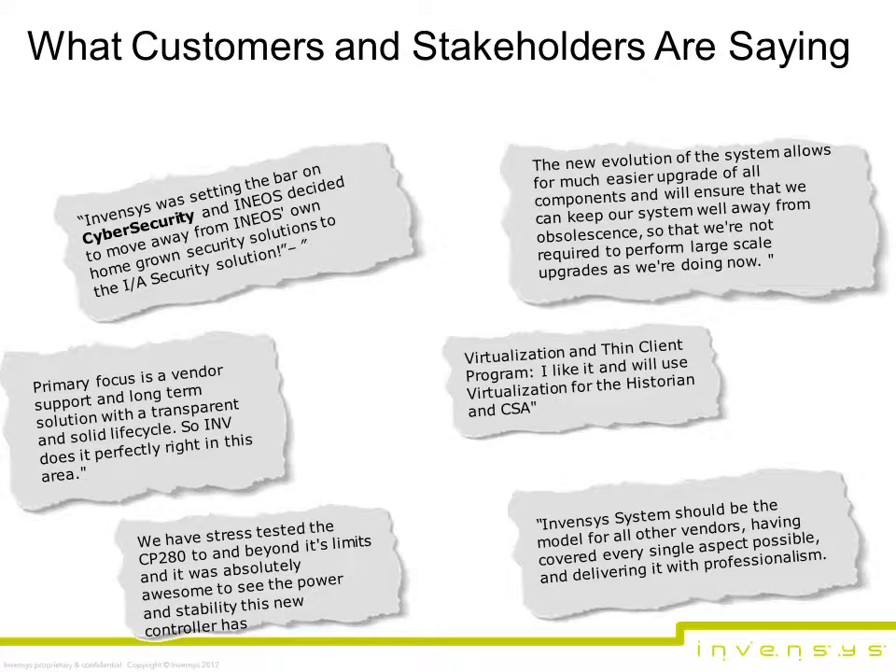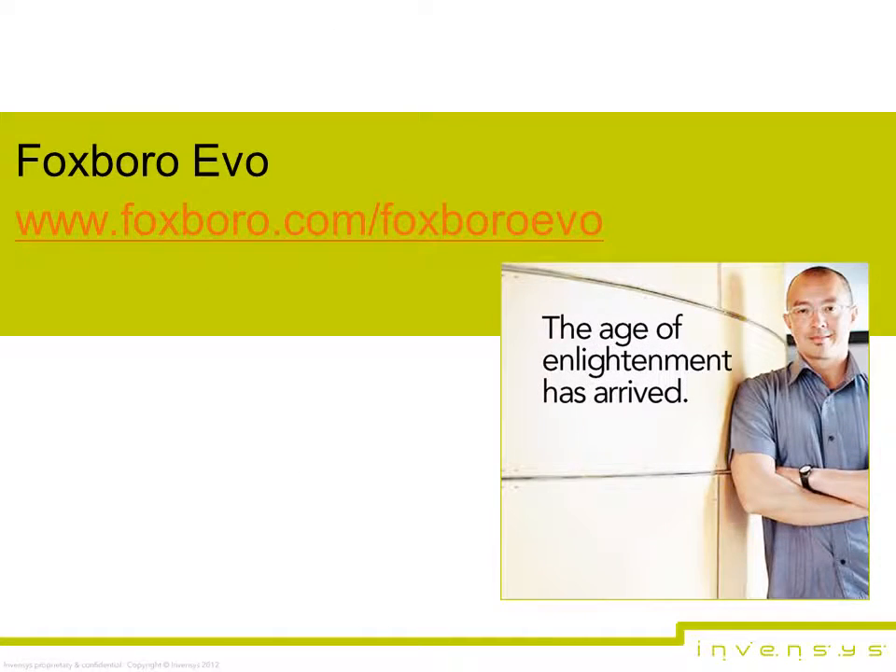Here is what a range of customers already exposed to aspects of the new system are saying. For more information about the system, please visit www.foxborough.com. If you would like to set up a one-on-one briefing with an Inventus expert in Europe and the Middle East, please contact Elyse Martin-Davies at emartindavies@apcoworldwide.com. In North and Latin America and Asia-Pacific, please contact Tom Claire at Inventus.com.